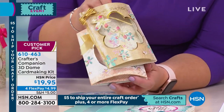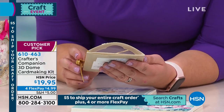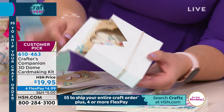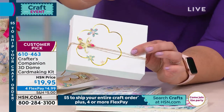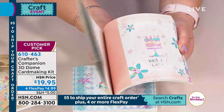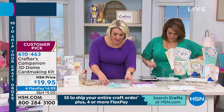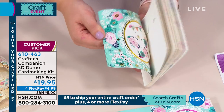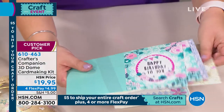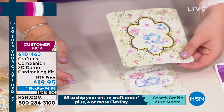We're moving on to dome cards — these are really fascinating because it's a built-in 3D design. Already a 4.5-star customer pick, and we are very limited. You're getting enough to make 24 cards for $19.95, and we've included 24 matching envelopes as well. These are the designs: happy birthday, tea party, cakes, bicycles, thank you cards — eight different ones, three of each. And then you've got the matching die-cut dome that goes on top.